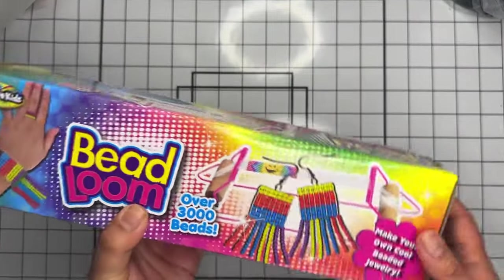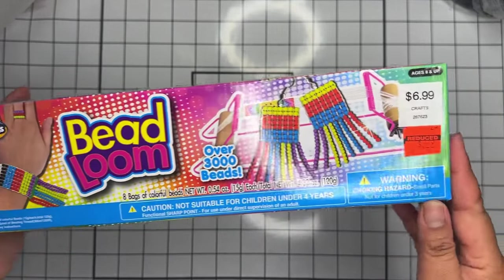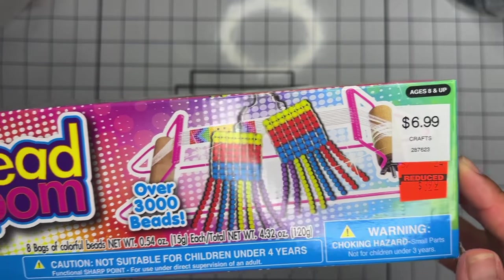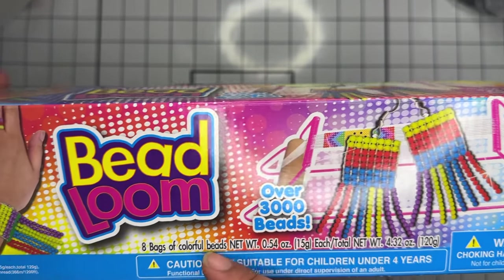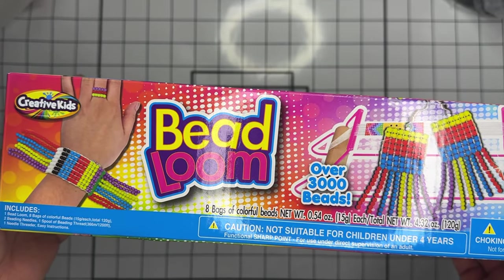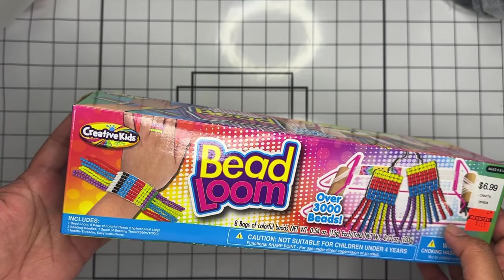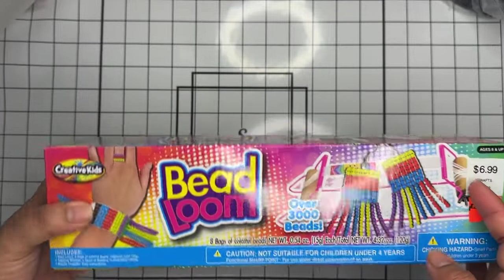This next item isn't really a new clearance item, but I decided to pick it up. I recently saw someone haul it and passed on it because it was less than 50% off. But when I saw someone mention it came with over 3,000 beads in eight colors, I decided it was worth it. For $3.99 you get over 3,000 beads — I'll definitely take it.